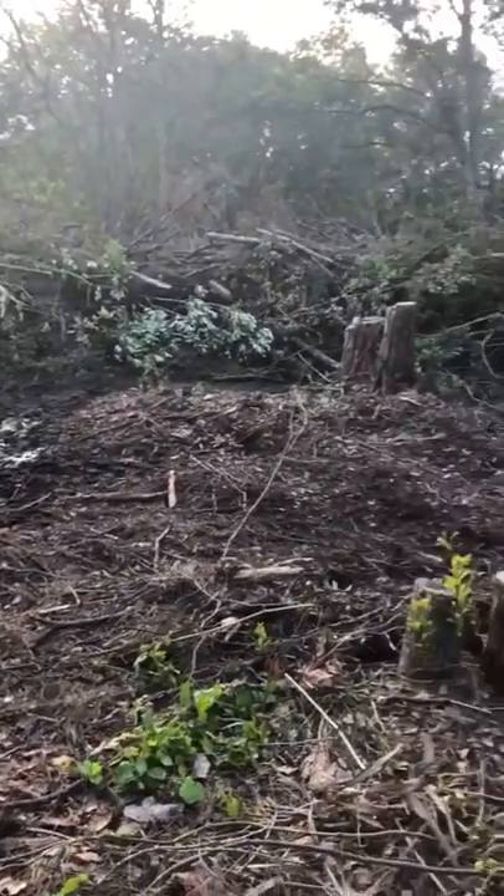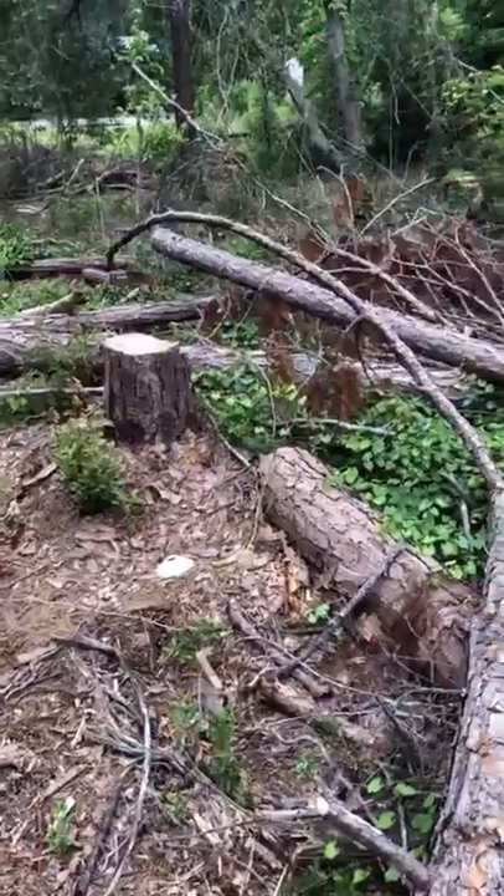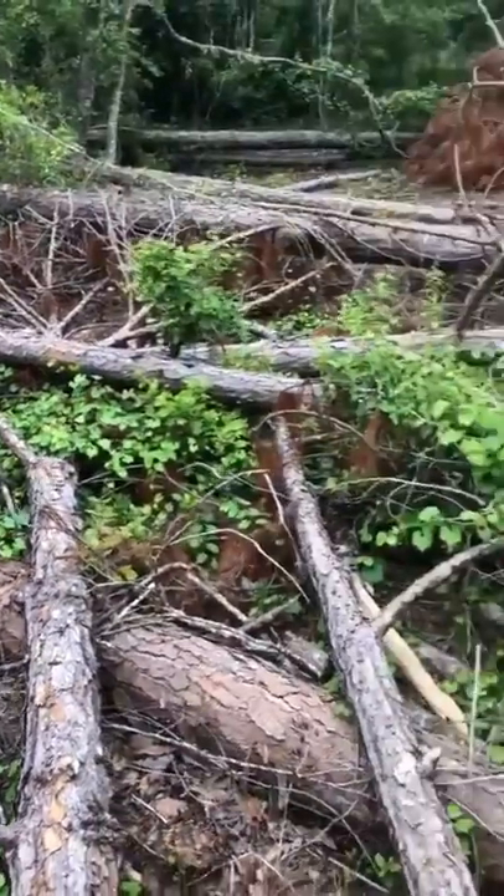When we bought our land, the first thing we had to do was clear it. It had never been touched before, so it had so many trees and brush all over it.